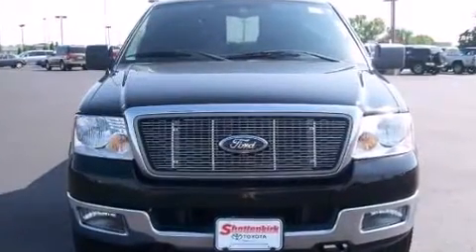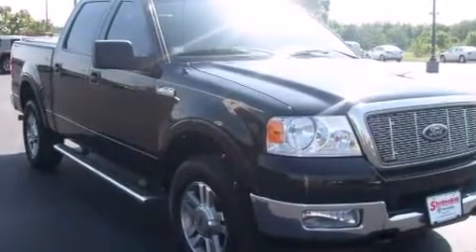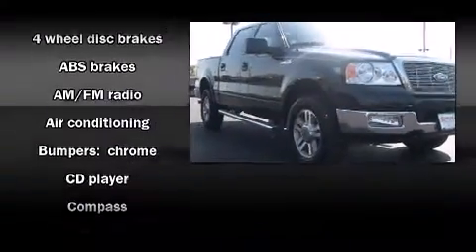You and your passengers will enjoy the stereo system, which includes a CD player with AM-FM radio and four well-positioned speakers.